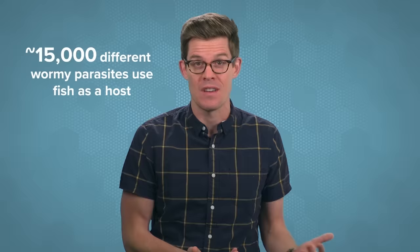The ocean is a parasite playground. You know that warning about raw or undercooked fish at the bottom of every menu? It's there for a reason. At least 15,000 different species of wormy parasites use fish as a host. Raw fish dishes like sashimi are never cooked, which means any parasites or parasite eggs in the fish can end up in our tummies.